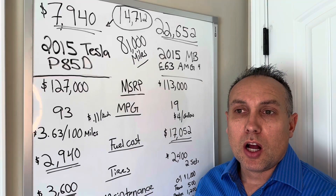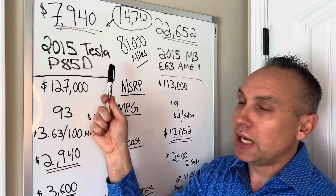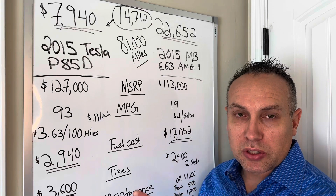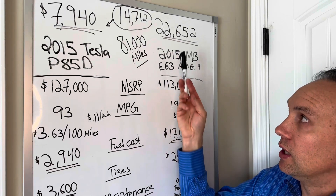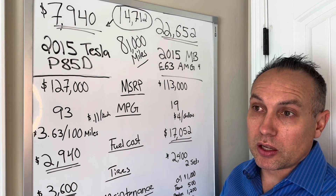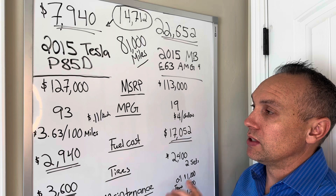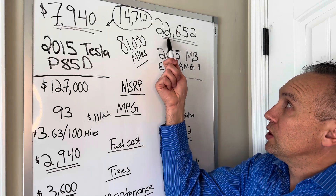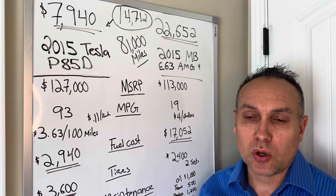With all those numbers added up, here are the totals. To drive the 2015 Tesla Model S P85D 81,000 miles over seven and a half years — including electricity, tires, and repairs — the cost is $7,940. For the Mercedes-Benz E63 AMG, including maintenance, tires, and fuel — and assuming zero repair costs — the total is $22,652. That's a total savings of $14,712 by driving the Tesla. That's a huge difference.